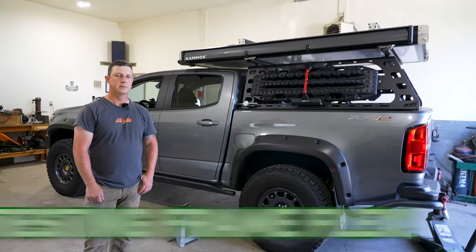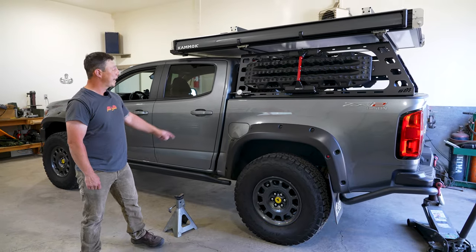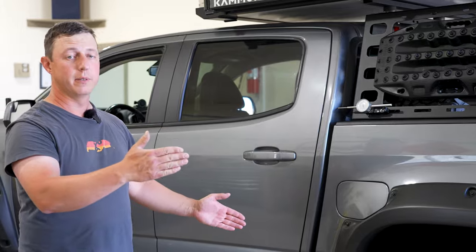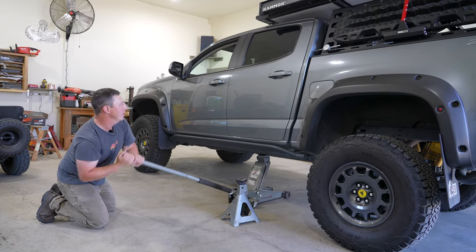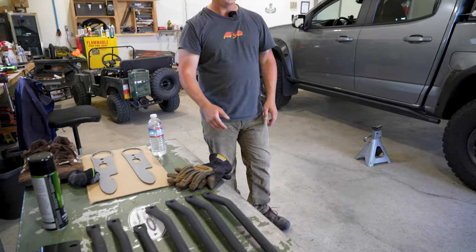Nate, how are we gonna test for frame flex? So what we're gonna do is we have a dowel indicator on the bed rack touching the cab. We're gonna jack up the rear end of the vehicle to see if it does a cording effect to shorten the distance there. And then we're gonna lift it underneath the frame to see how much it falls away. After we install the frame stiffeners, we'll see how much it actually does stiffen the frame — by science.